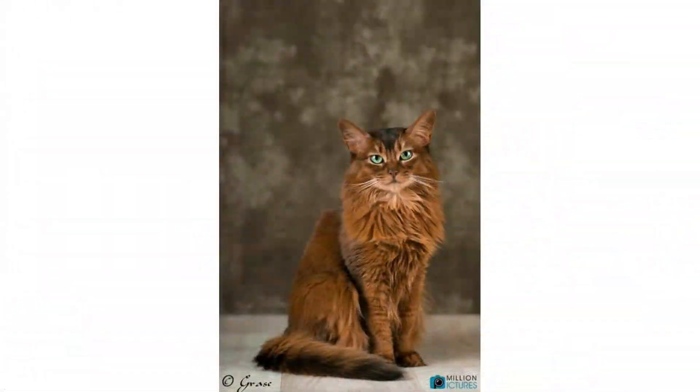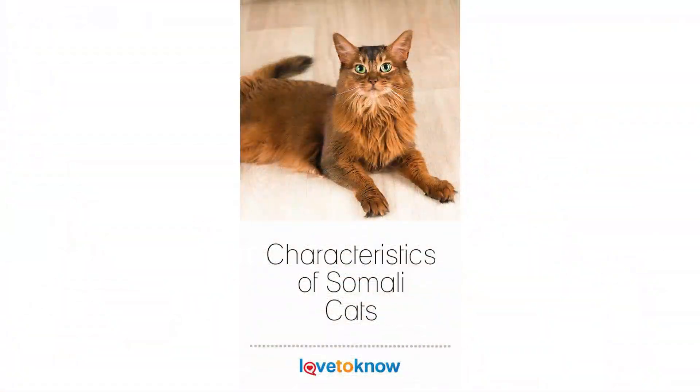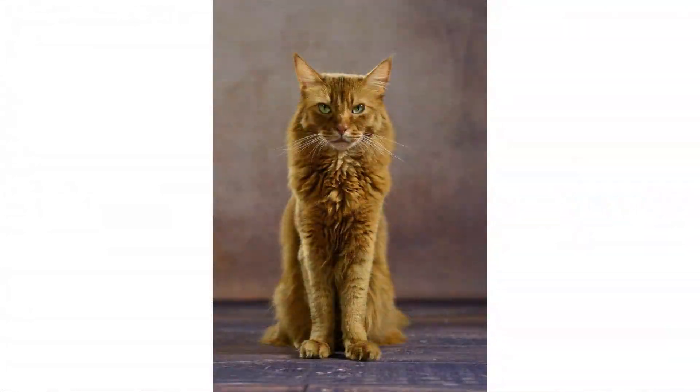The most important thing for this cat is to keep them active. The Somali can make a toy out of anything light enough to bat around — ping pong balls, pieces of paper, twist ties — it's all fair game.